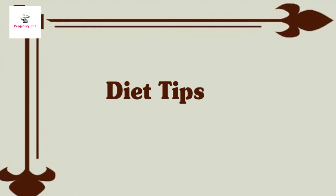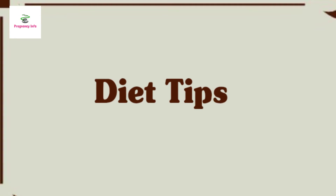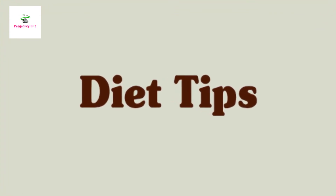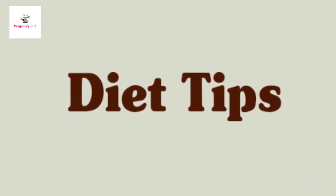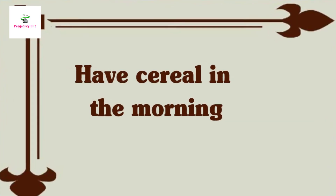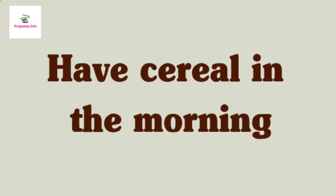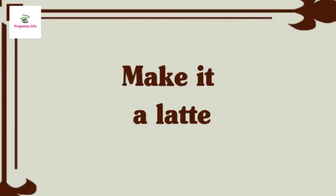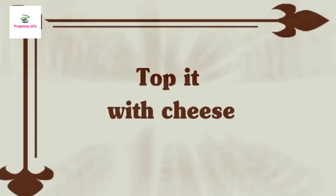Diet tips: if you enjoy dairy and can easily consume four servings a day — eight ounces per serving — then you will have no problem reaching your daily goals. But if you aren't a big fan of straight dairy, there are preparation methods you may enjoy more. Have cereal in the morning: enjoying a bowl of cold cereal or oatmeal made with milk is a great way to start the day. Make it light: add a little extra milk into your morning coffee or tea.